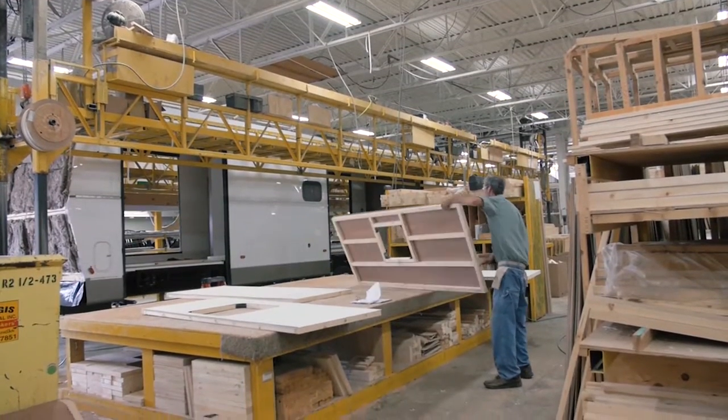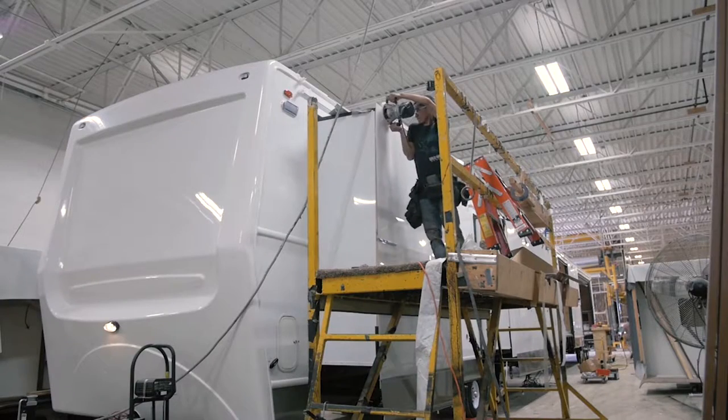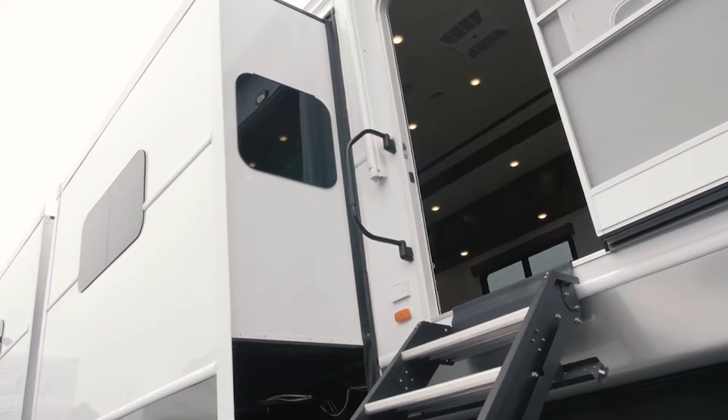Recreation by Design has been building custom units in the heart of RV country for over 30 years. So we know better than anyone how important it is to use the right tool for the job.